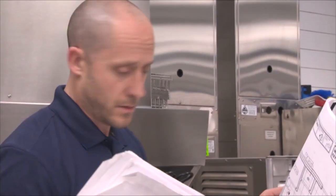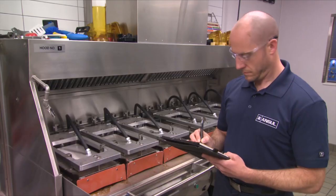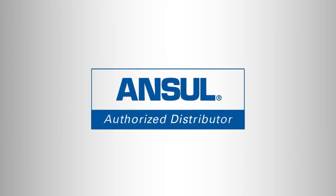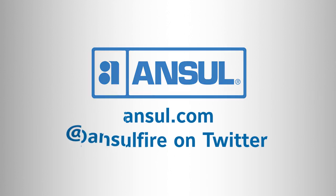Our extensive network of authorized Ansel distributors provides factory-trained professionals to serve our customers virtually anywhere in the world. Call your Ansel distributor now to get the protection and peace of mind of Ansel RED technology. For additional information or to find a local distributor, visit Ansel.com or follow us on Twitter at Ansel Fire.